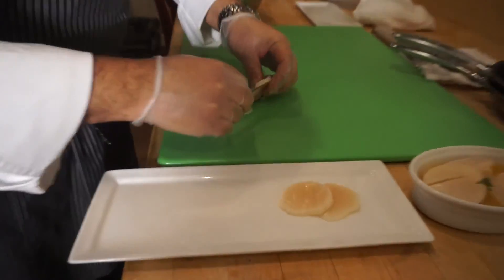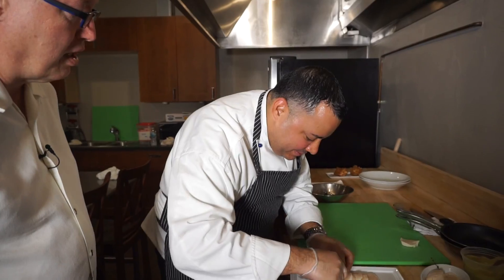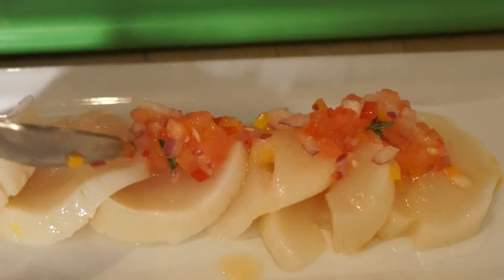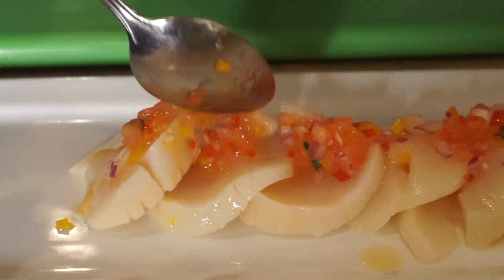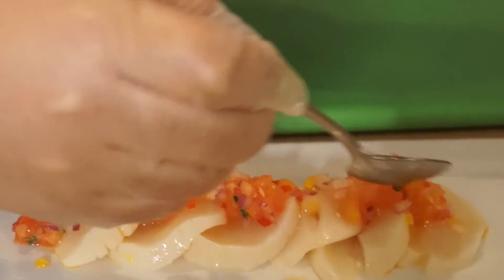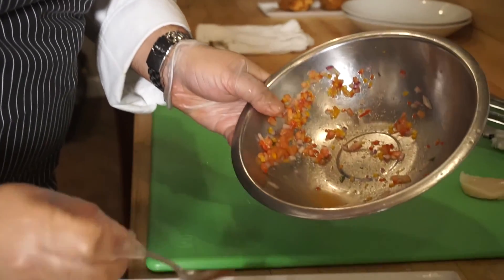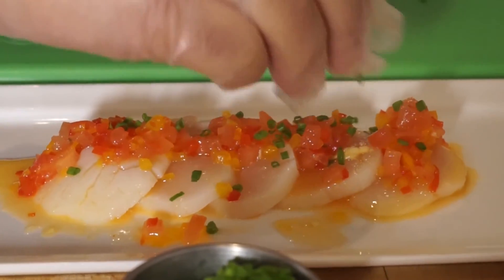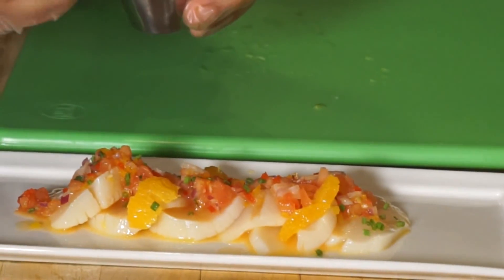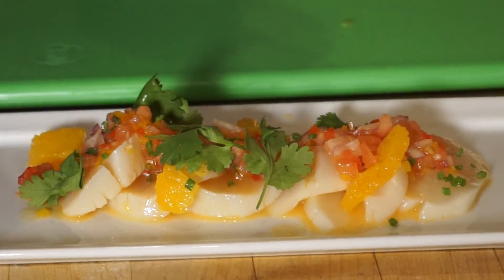Chefs always have to make everything look pretty, and the answer I keep hearing is you eat with your eyes first — I think they're all frustrated artists. He adds fresh avocado if you want, diced, and hot peppers. Doing the ceviche with orange juice makes it a little sweeter. Fresh chives on top, and last he adds cilantro. Now isn't that just a colorful work of art?